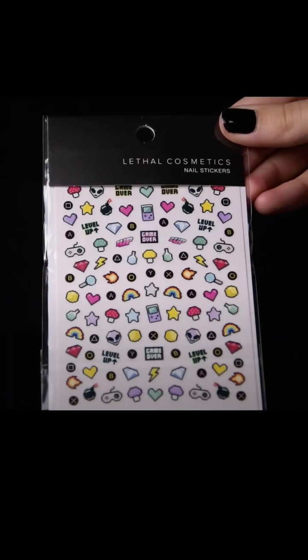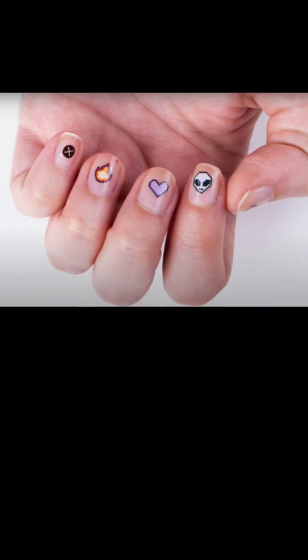They also have these cute little nail stickers, which are obviously very inspired by the palette. You get 107 little nail stickers for €6.50. And I love that they've actually shown them on the nail — they look so cute. Super 90s, I'm kind of here for it.